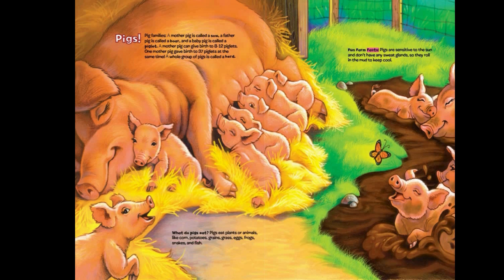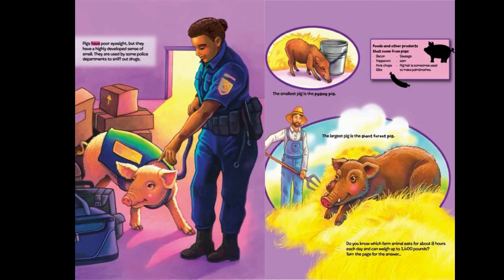Fun farm facts! Pigs are sensitive to the sun and don't have any sweat glands, so they roll in the mud to keep cool. Pigs have poor eyesight, but they have a highly developed sense of smell. They are used by some police departments to sniff out drugs.